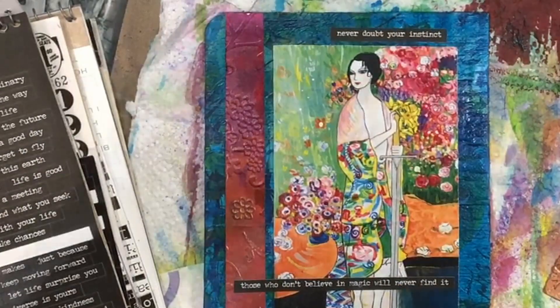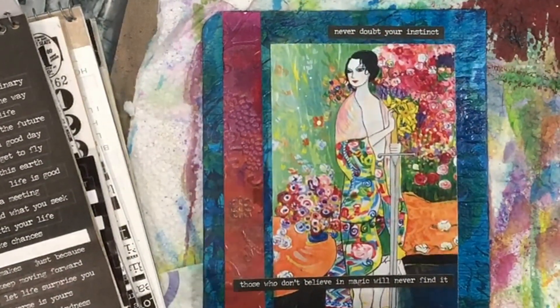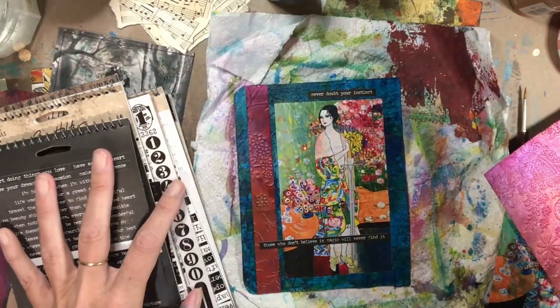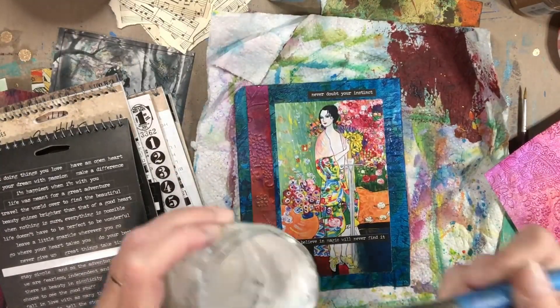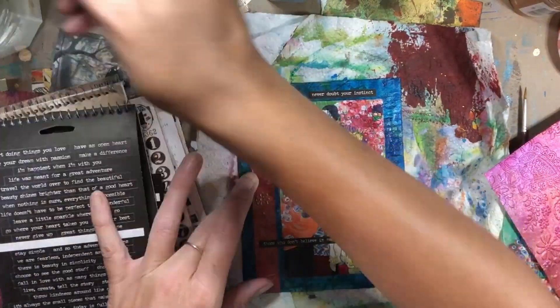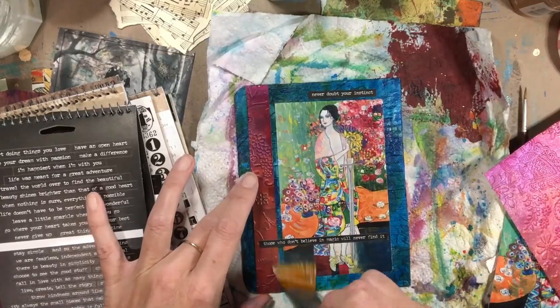I'm doing this for me, trying to put things in here that have really good meaning. Now that I have all of that together, I do put another coat of Mod Podge over the top of everything to set it and to protect it.